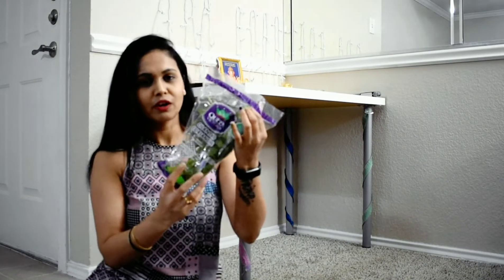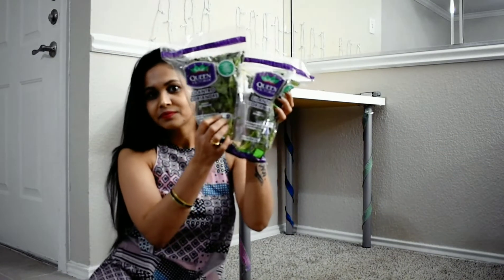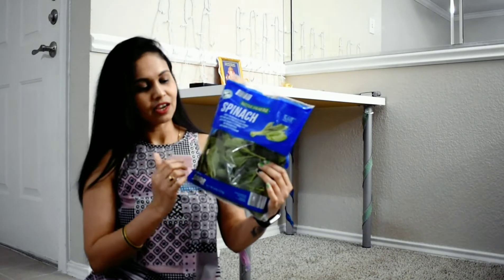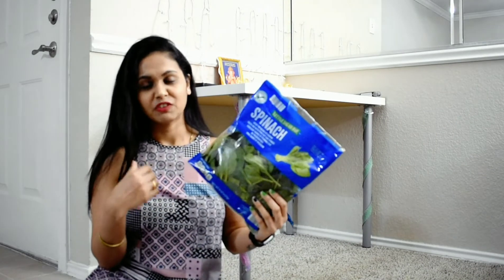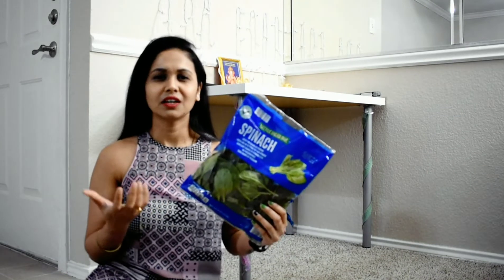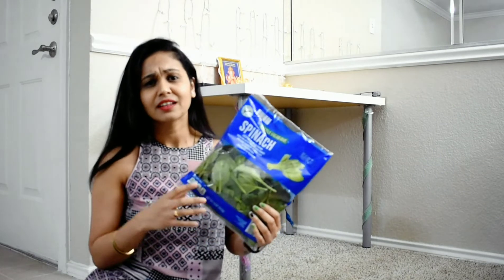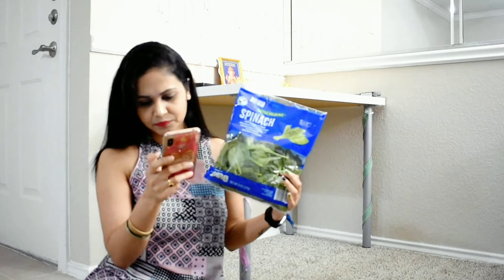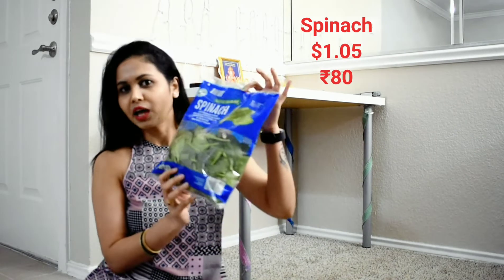There are lots of packets. They are packed and you don't need to clean them. In India, vegetables may need cleaning, but here they are fresh and pre-cleaned. Spinach is about 70 to 80 rupees equivalent.